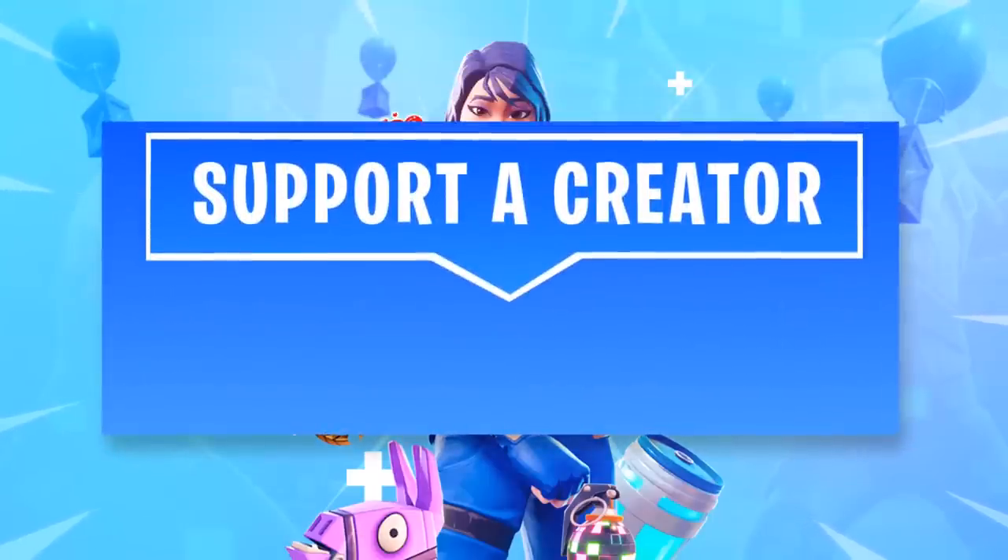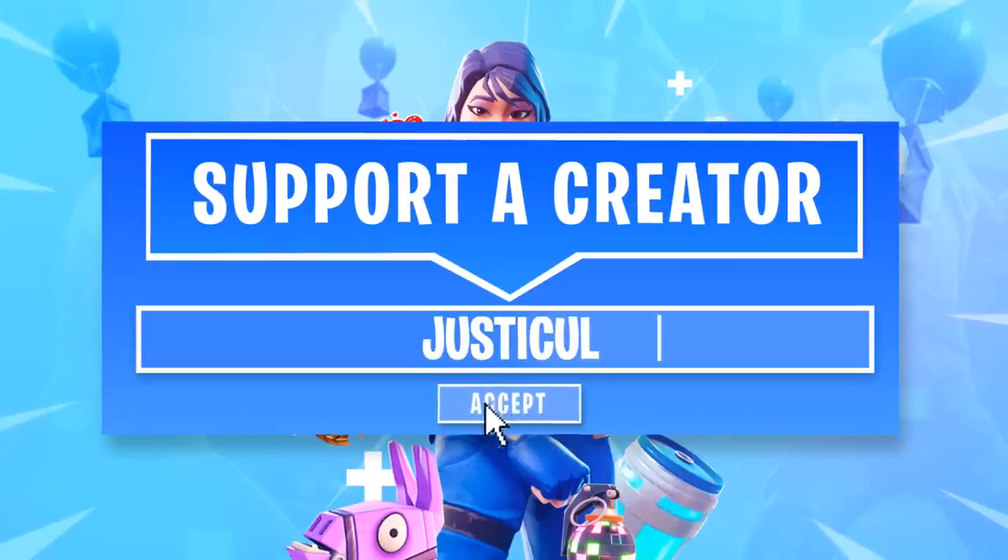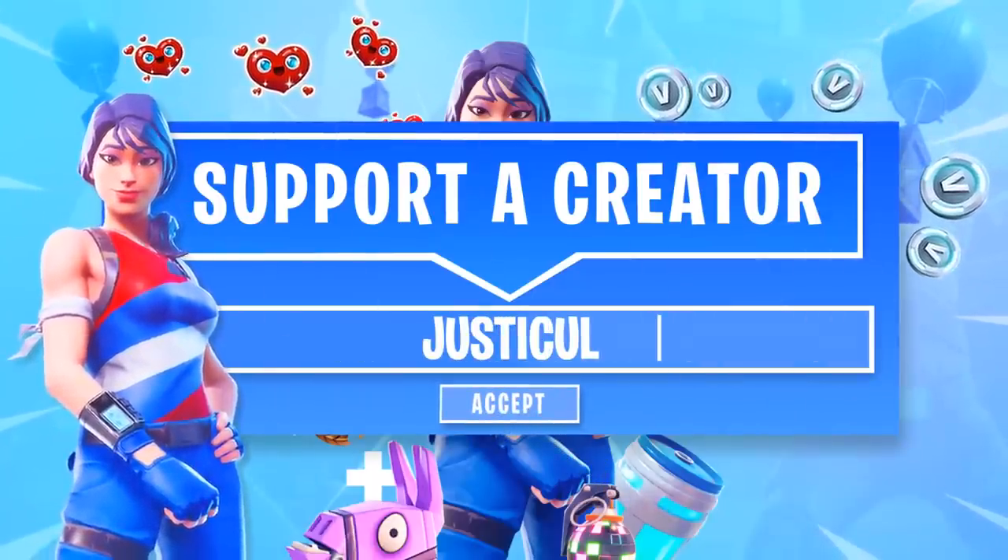Please be sure to use my support or creator code when buying things in the item shop. I will give a shout out to someone who can prove they bought something with it in my next video. It would be greatly appreciated. Thank you very much.